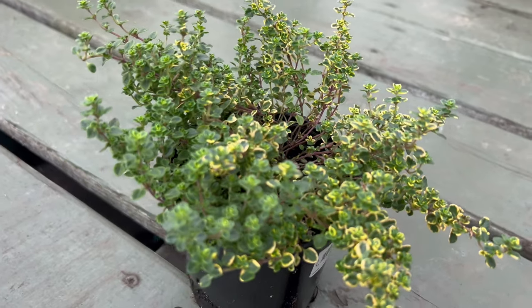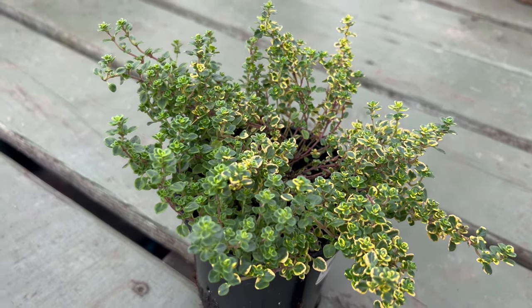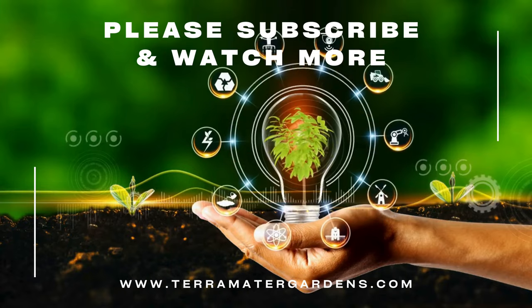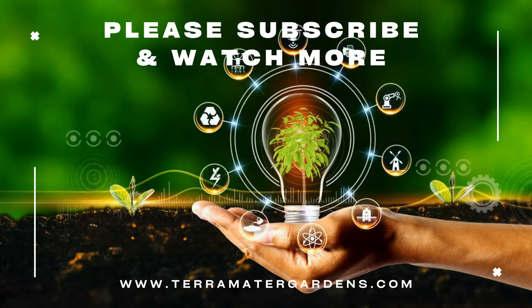Variegated lemon thyme is not only a culinary companion, but also an excellent companion plant in the garden. Its aromatic nature makes it a natural insect repellent, deterring certain pests and promoting overall garden health.